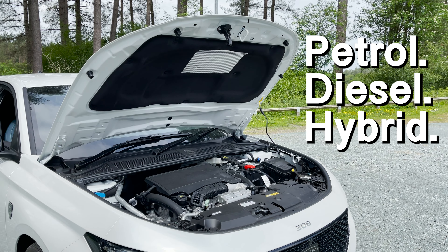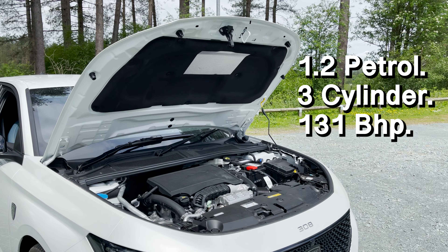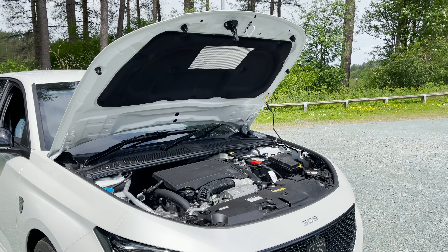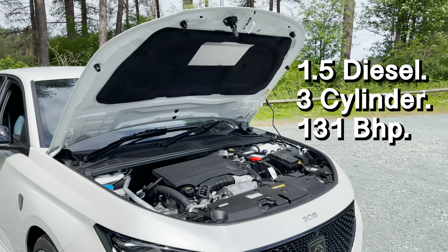Down to the facts, we have three choices of engines: petrol, diesel, and hybrid. The entry level is petrol with a 1.2-litre three-cylinder engine, which produces 131 brake horsepower. The diesel is a 1.5-litre three-cylinder engine, which also produces 131 brake horsepower.